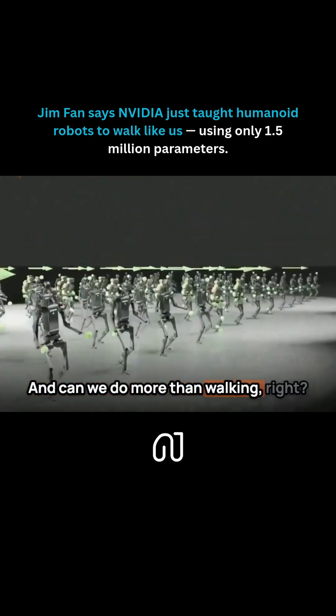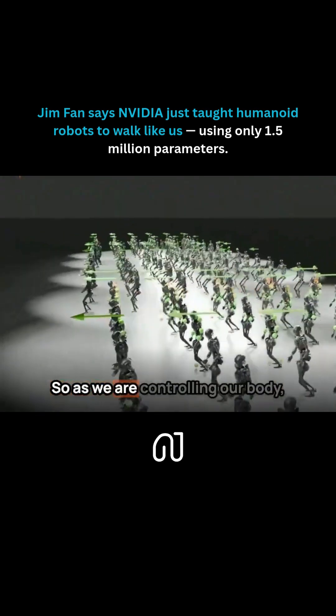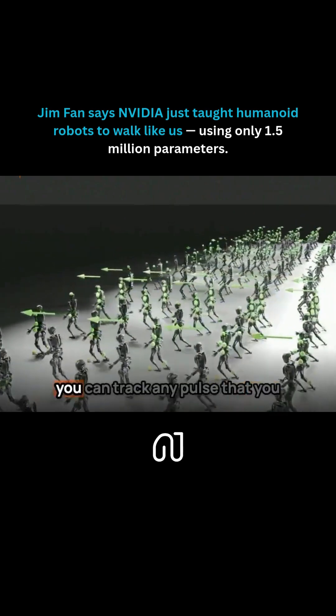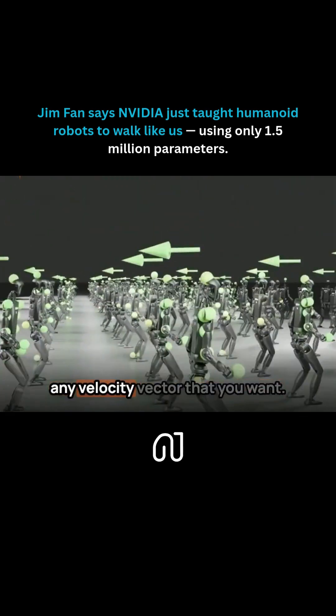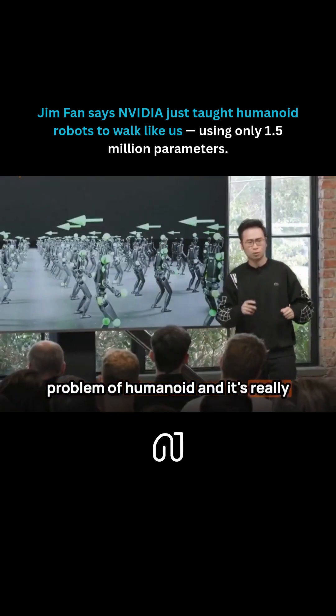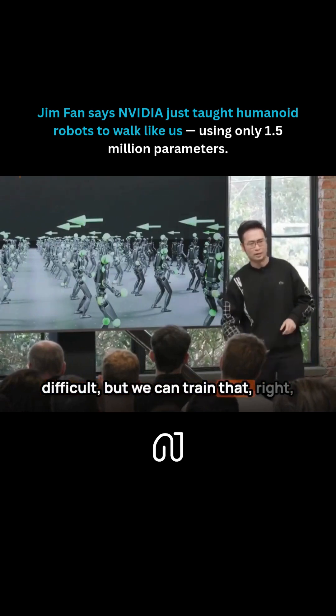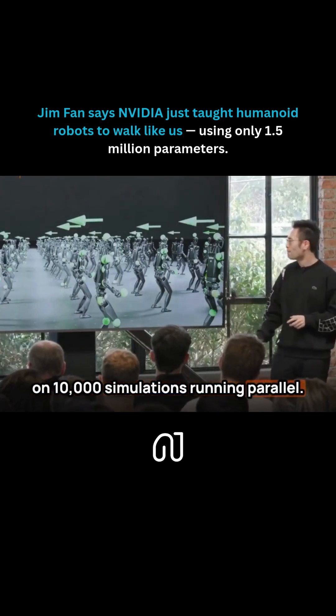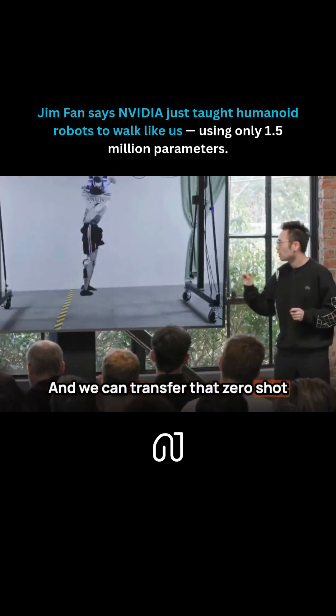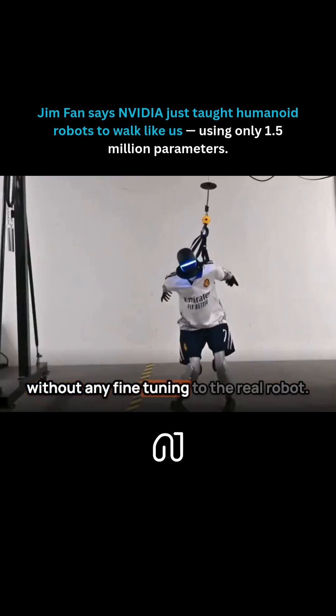And can we do more than walking? As we are controlling our body, you can track any pose that you want, track any key point, follow any velocity vector that you want. This is called the whole body control problem of humanoid. It's really difficult, but we can train that on 10,000 simulations running in parallel. And we transfer that zero-shot, without any fine tuning, to the real robot.